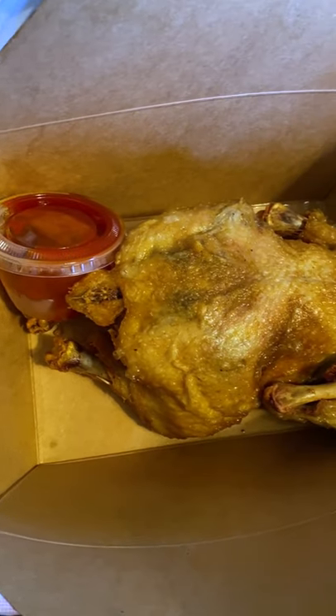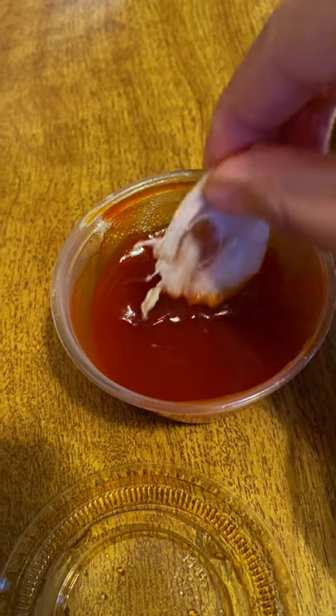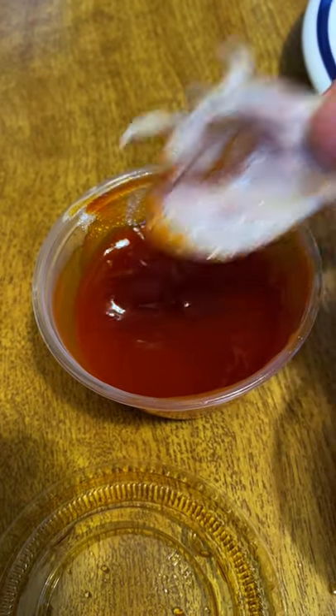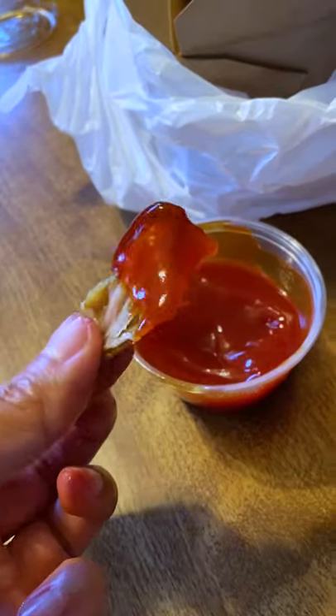Now for the chicken. They serve this chicken with banana ketchup, which is just a slightly sweeter version of the ketchup you're used to. The chicken is incredibly juicy and also very flavorful with each bite. I highly recommend eating this with a side of rice — true Filipino style.